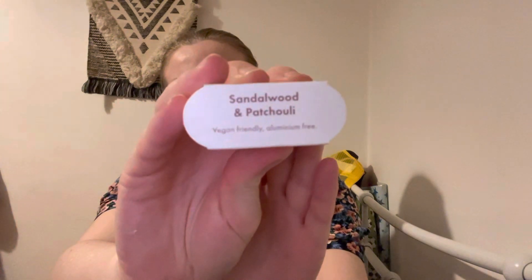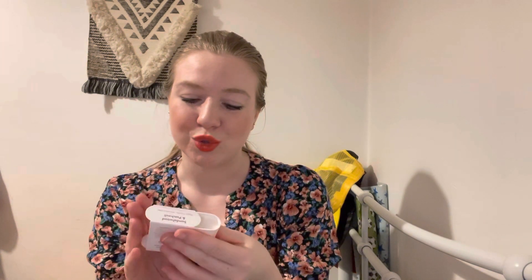This one is Sandalwood and Patchouli. I think this one might be my favourite — that smells so good!